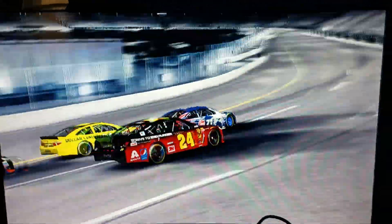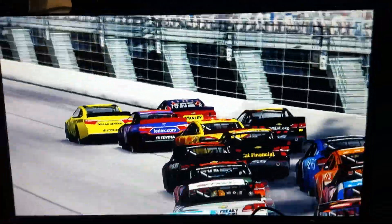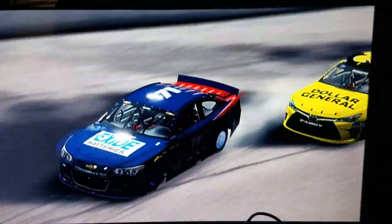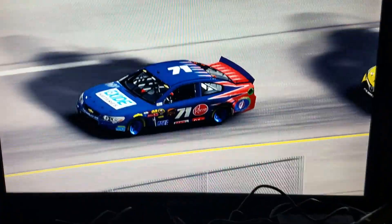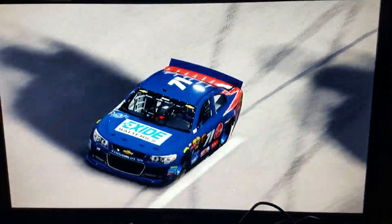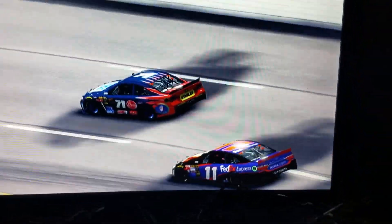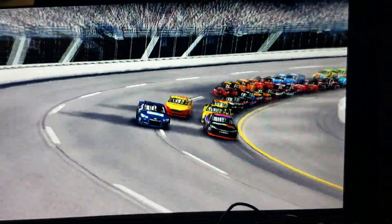Jeff Gordon on the high line, trying to make it work — 3 wide here at Richmond. Lap 4 of 8. He likes the high line. Denny Hamlin trying to take the low line away.